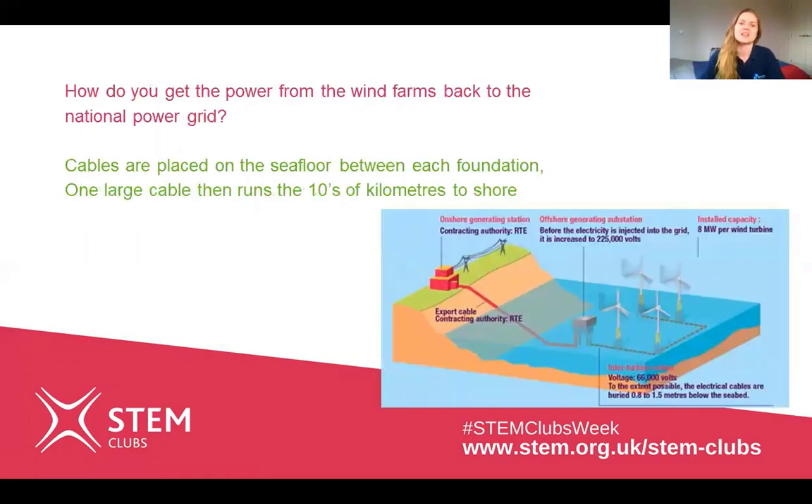The next question is: how do you get power from the wind farms back to the national grid? Basically it's a whole series of cables which connect each wind turbine together, and then there's one really large cable which goes all the way up to the shore, up the beach, and then connects into the national grid.